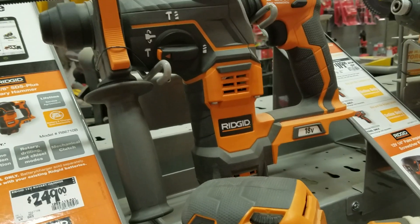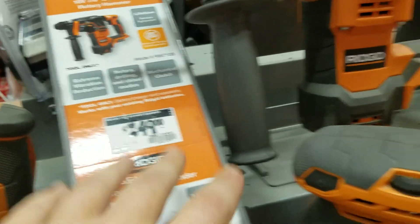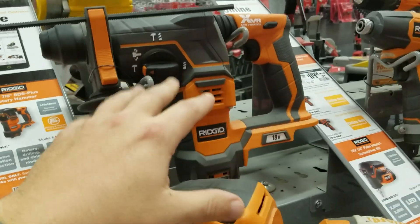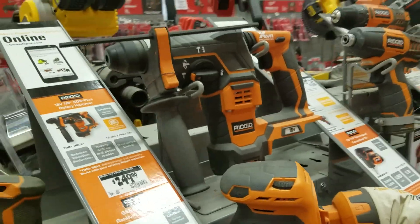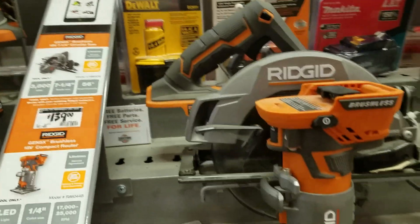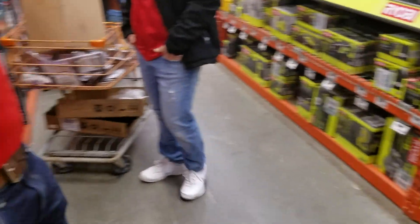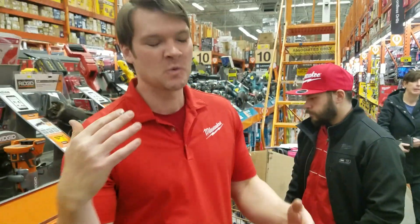Take this rotary hammer — $249 bare tool, and it's brushed. I can get a Bosch for $249 bare tool. Bosch is a leader; they make one of the best SDS rotary drills. Or I could go over to Ryobi, which probably doesn't have as much power, but it's $99. So again, if they're both the same price I think Ridgid makes a slightly better tool, but to pay 40% more? There are reasons to buy all the brands.